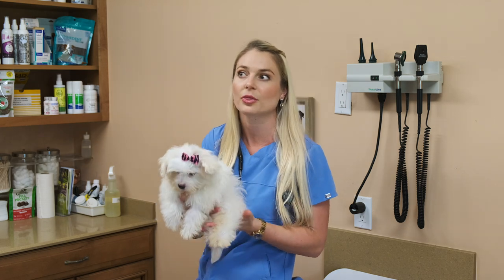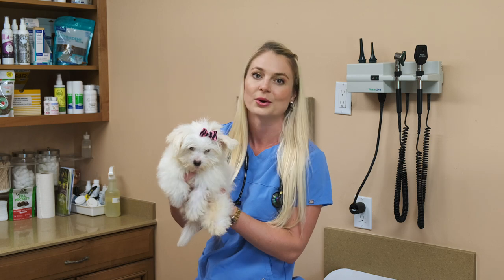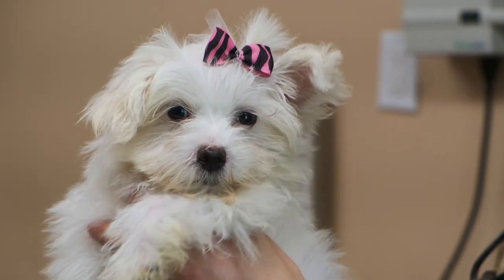I made this video because this is what I see on appointments probably about three times a week. I get a little white fluffy Maltese, or a Havanese, or a She-Poo, or a Little Poodle, or a Yorkie on appointment that is having problems with their blood sugar.